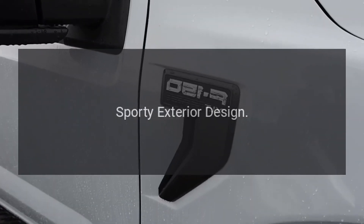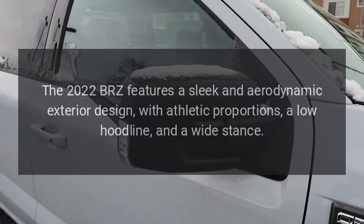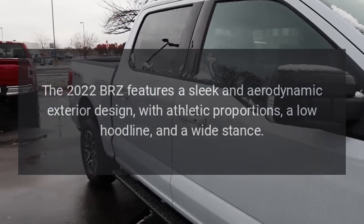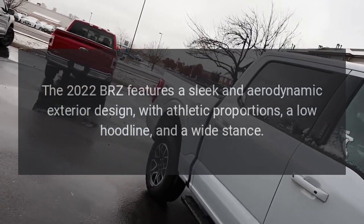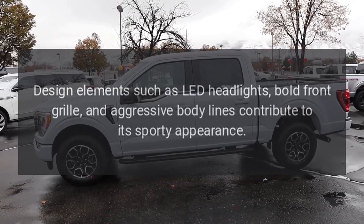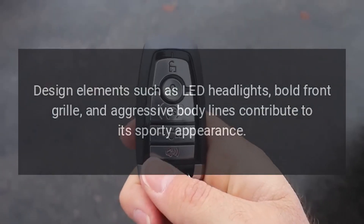The 2022 BRZ features a sleek and aerodynamic exterior design, with athletic proportions, a low hood line, and a wide stance. Design elements such as LED headlights, a bold front grille, and aggressive body lines contribute to its sporty appearance.